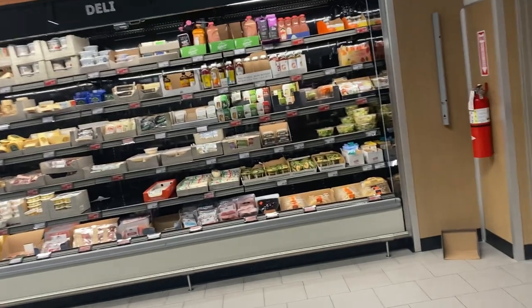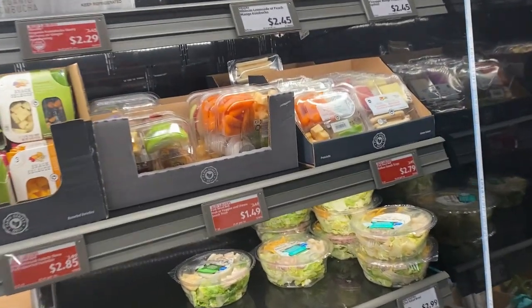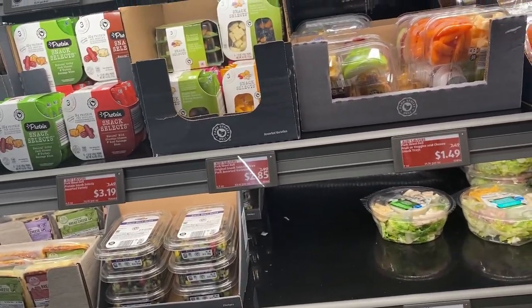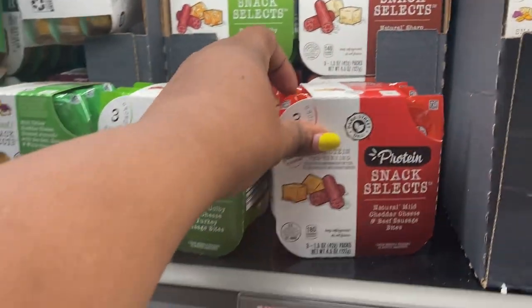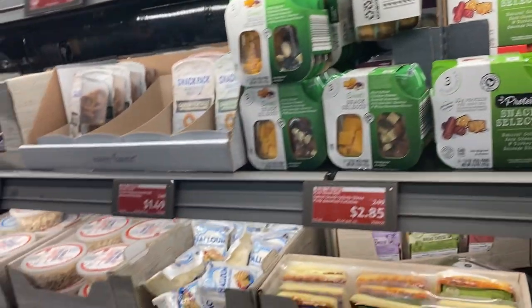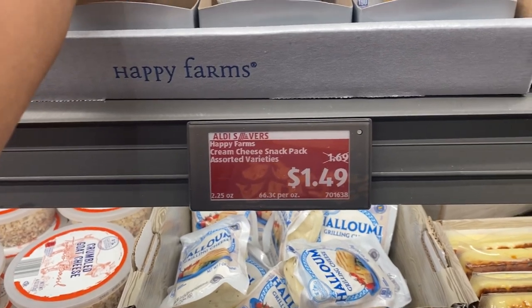So we're coming up on what's called the deli section and it looks like they got some juices. What's this? Vitalize Pineapple Mango Strawberry Mint Peach Probiotic Drink for $2.45. Oh, they got Panera Bread Broccoli and Cheddar Soup for $3.19. I'm going to get this Water and Lemonade for $0.69. These are Sweet Snack Selects Protein for $3.19 — Natural Mild Cheddar Cheese and Beef Sausage Bites, Natural Colby Jack Cheese and Turkey Sausage Bites. Not really my thing. They got cream cheese dip with pretzels for $1.49 — that looks like a nice snack.